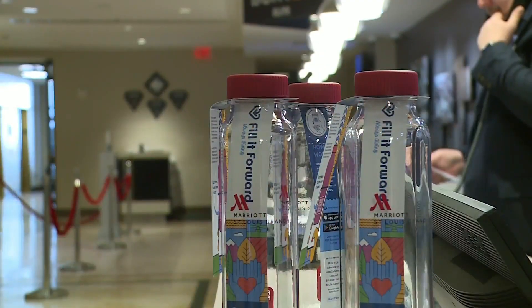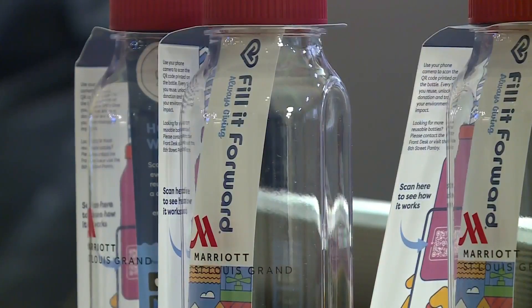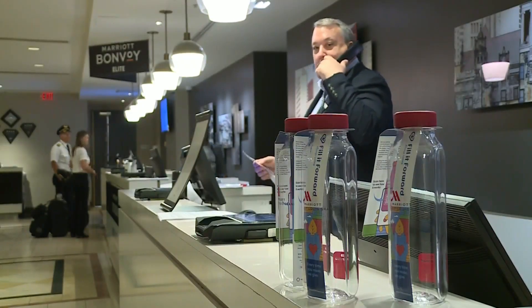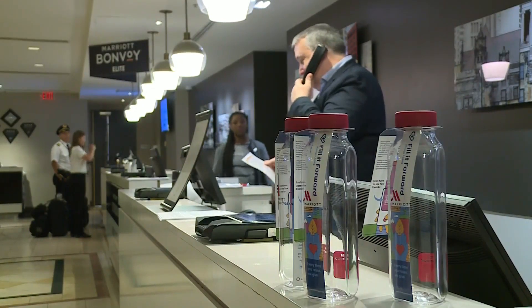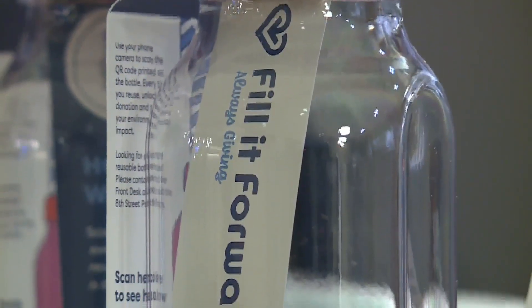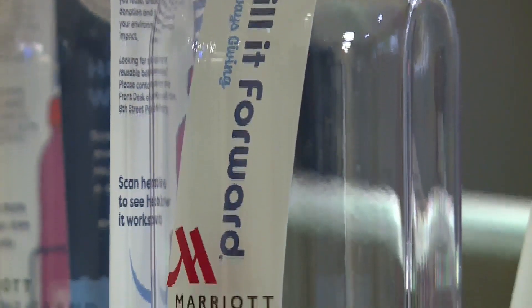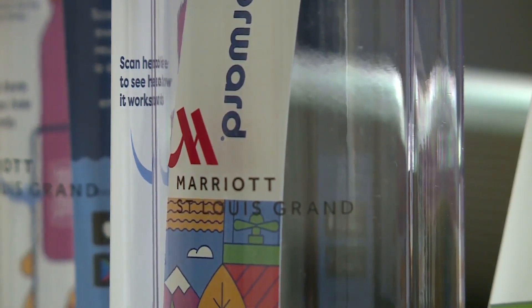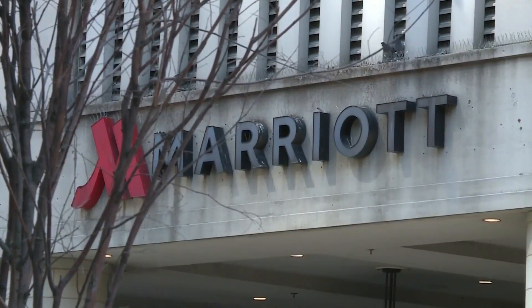As of today, you can help the Marriott St. Louis Grand fill it forward. The hotel will sell interactive, reusable water bottles at the front desk and at the 8th Street Pantry. The hotel has joined a network of more than 500 organizations partnered with the group to inspire the world to reuse.